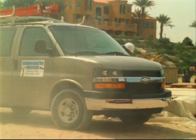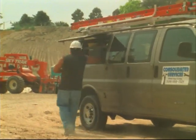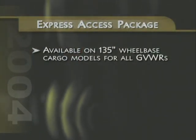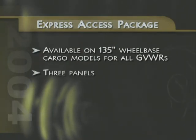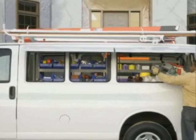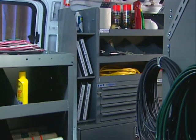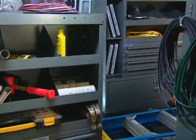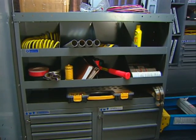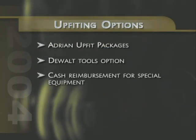Another surprising feature this great van product offers commercial customers is the Express access package, an innovative side panel system that allows access to the cargo area from outside the vehicle. The package is available on 135-inch wheelbase cargo models for all GVWRs and includes three separate panels — two on the driver's side and one on the passenger side. All three panels can be opened via a remote key fob or from a manual release inside the vehicle's cargo area. Special bin packages are also available as part of the business choice program. Express cargo vans also offer a surprising choice from one of three distinct upfitting options, including a variety of Adrian upfit packages, a special DeWalt tools option, or cash reimbursement for special equipment.